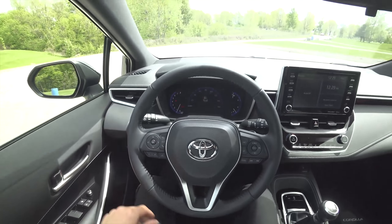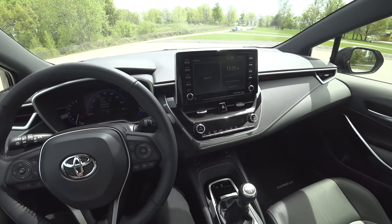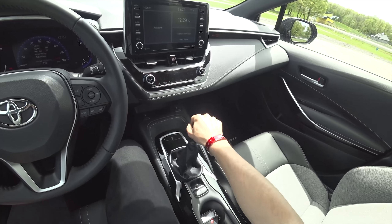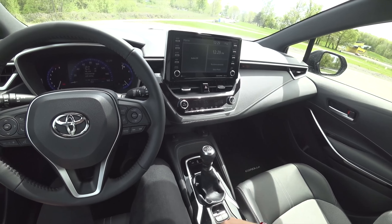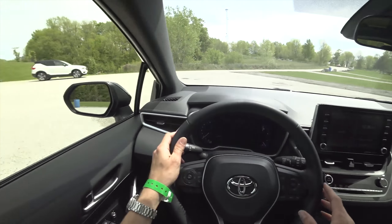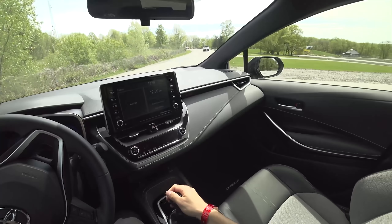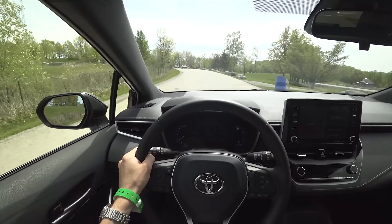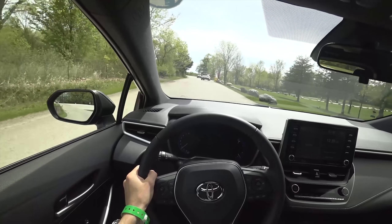Let's take this thing for a drive. I am curious to see how the manual transmission performs and what it feels like on the road. Not a terribly long shift throw — feels nice and tight. Clutch pedal is light, easy to engage and judge. We're going to start with active rev match on and see how that feels.